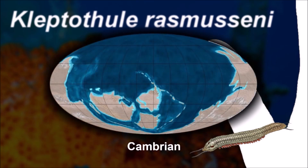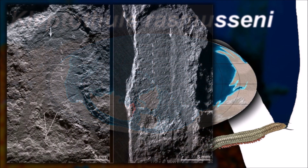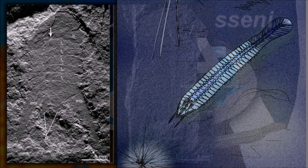Kleptotholicephalon is composed of at least 5 segments, and its elongated thorax is composed of 27 segments. This genus is the only known long trilobite.